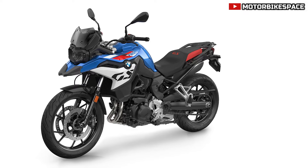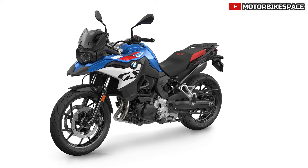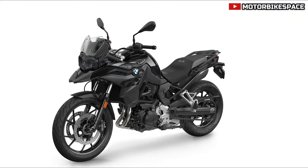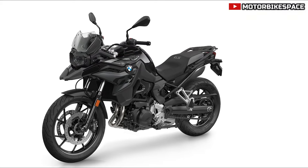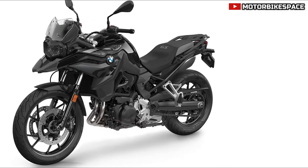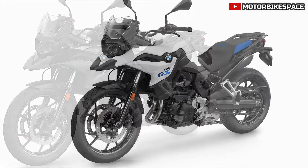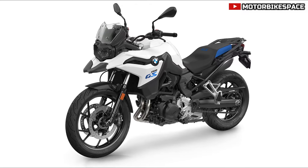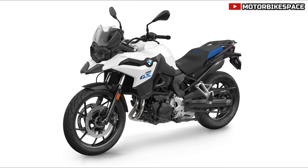BMW R1290 and BMW R12. The R1290 sees the headlight pro in silver replaced by a black version, while a USB-C port is added as part of the connected ride control factory option. All variants of the BMW R12 also come with a black headlight pro, and the USB-C port is included in the connected ride control factory option.